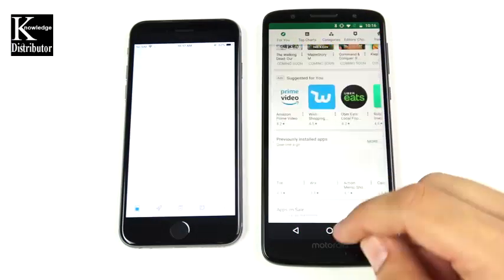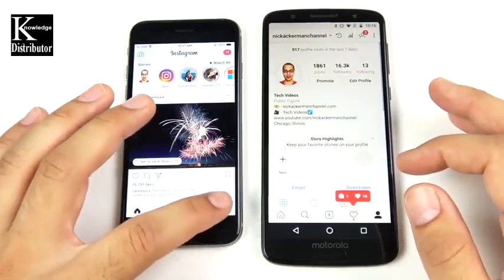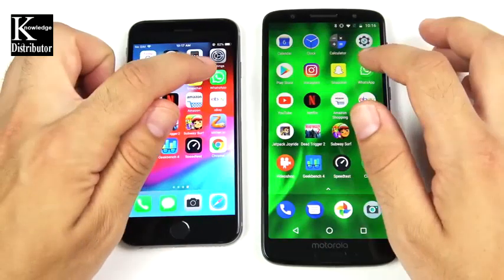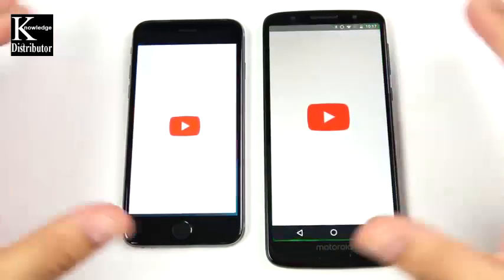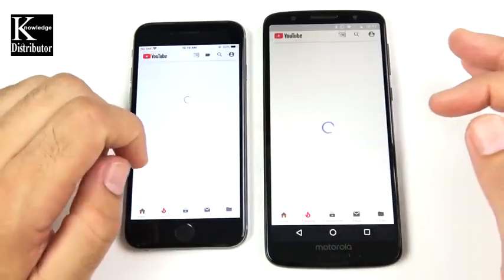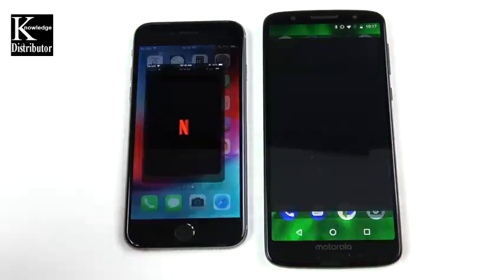Settings goes to the Moto G6. Play Store versus App Store — that's the Moto G6 quite significantly over the iPhone 6. Instagram opens first on the Moto G6 on the right, while the iPhone 6 on the left is still loading. Snapchat is ahead for the Moto G6. WhatsApp is first on the Moto G6 as well.